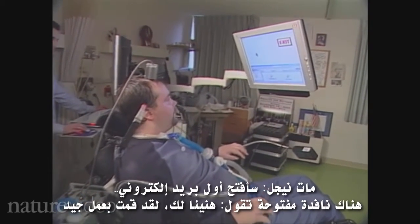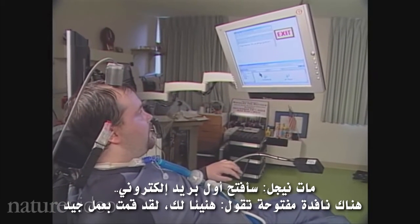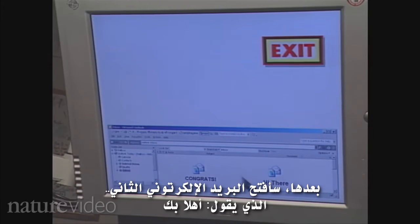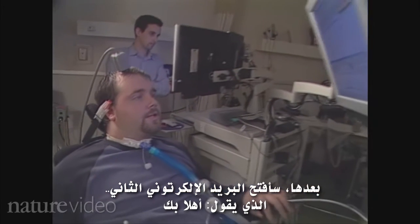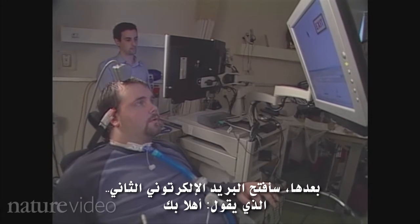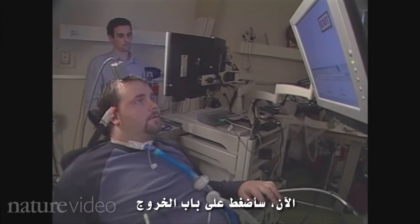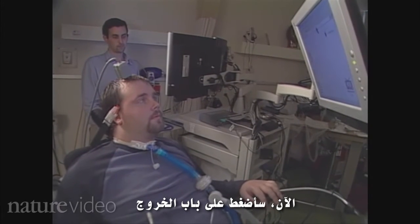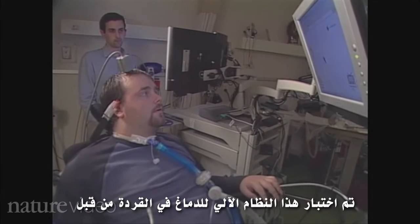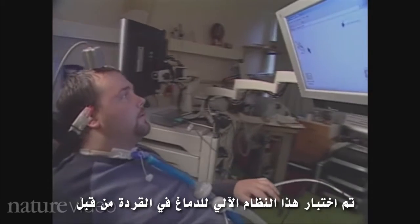I'm going to open the first email which says congrats. It says you are doing a great job. Next I'm going to open the second email which states hi there. It says hi, we'll talk soon. Now I'm going to the exit. Next I'm going to paint the circle.